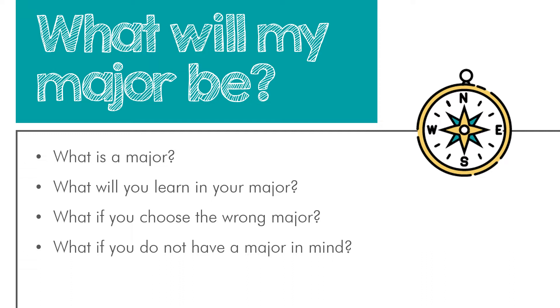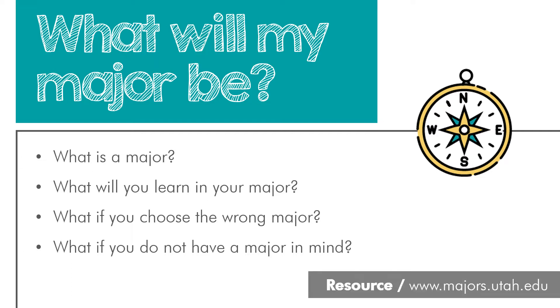What if you don't have a major in mind? That's okay. You can absolutely start college without knowing the major you want to pursue. About 25% of students starting college are actually undecided on a major, and they're intentionally starting college by exploring. There are resources available for first-year students to explore majors, and you can begin exploring now. We have a couple of short videos on our website that will tell you more about majors and how to start exploring.